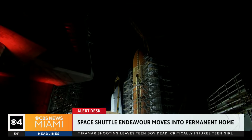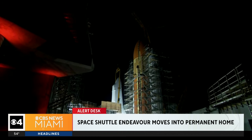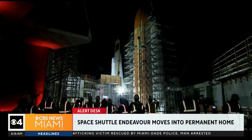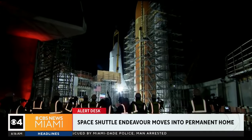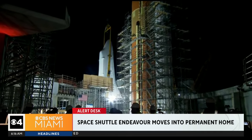A lot was on the line here to make sure the history of the Endeavour remains intact. The Endeavour first blasted into orbit in the early 90s, completing 25 missions — including preparing the Hubble telescope and adding a U.S. component to the International Space Station.